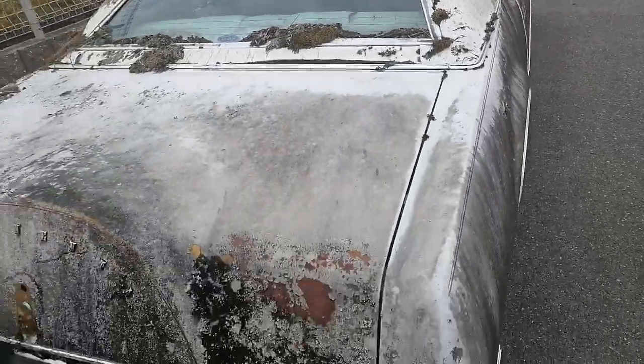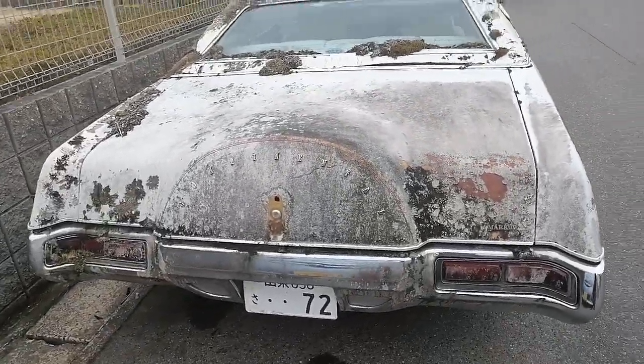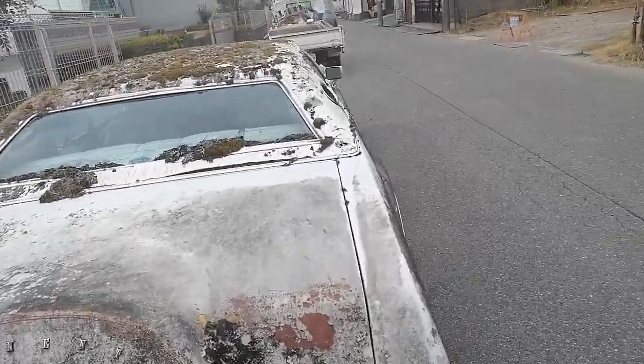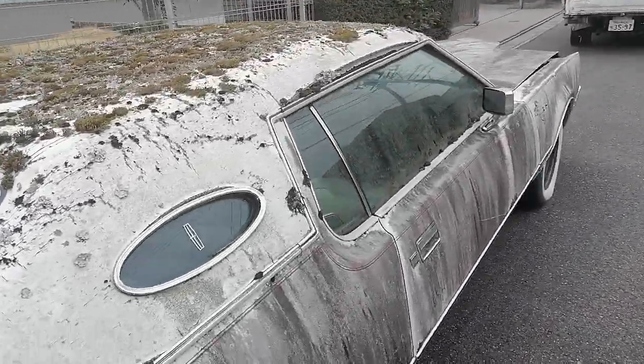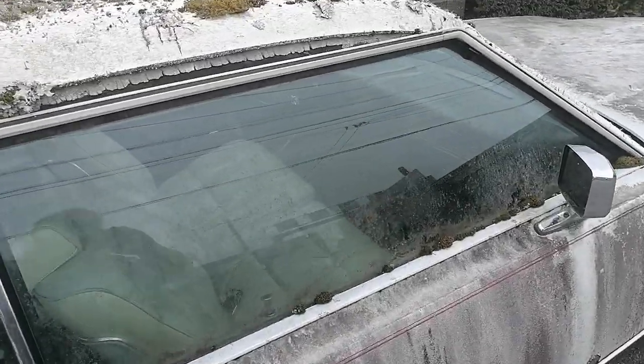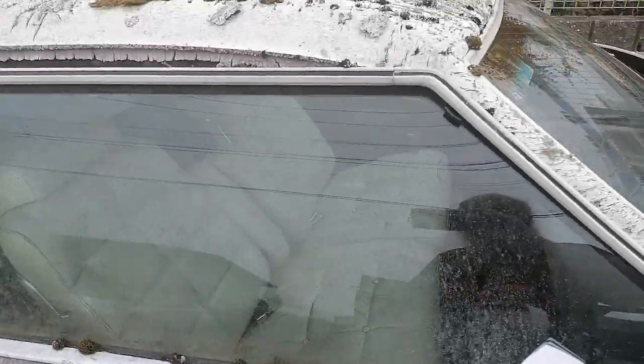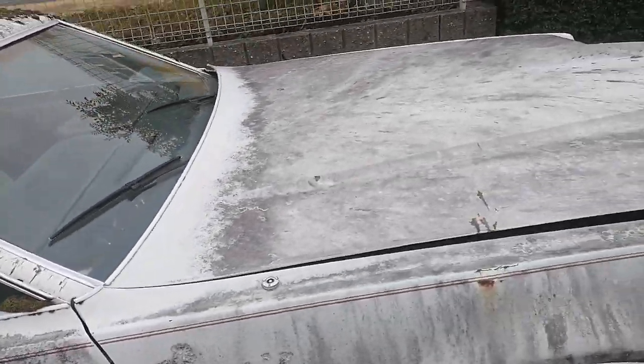This is Frank Cannon's car — a Continental. Where's it come from? But it looks inside, it's looking in fairly good condition. What a car.